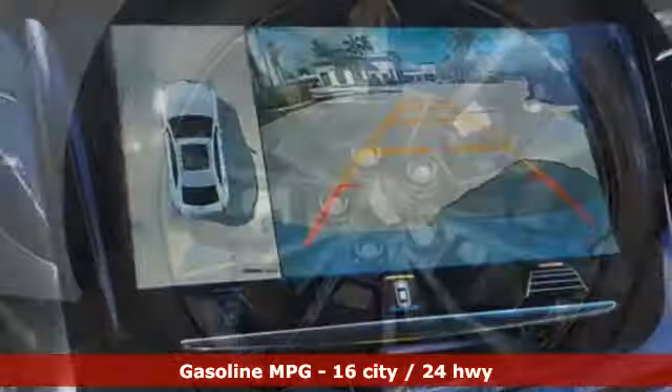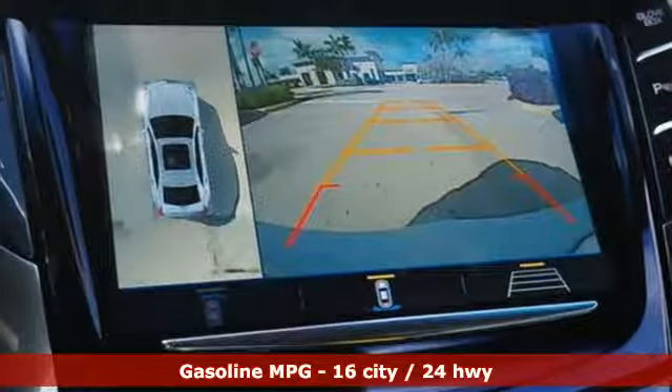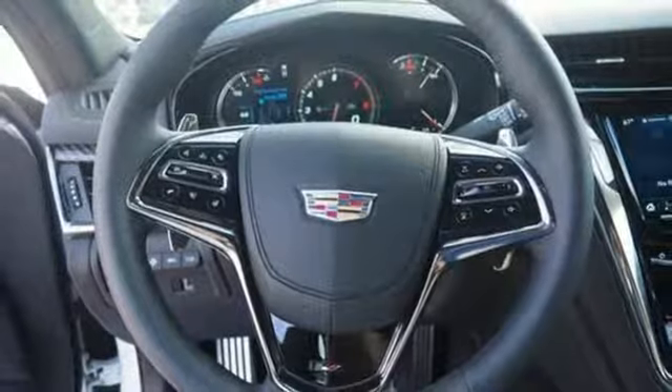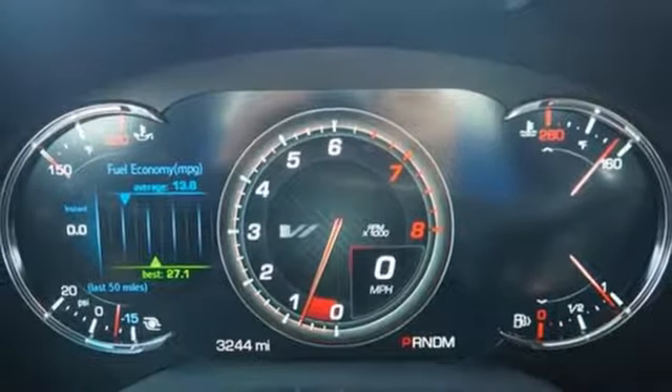Integrated navigation system with voice activation, dual-zone climate control, power heated mirrors, first and second-row express open and closed sliding and tilting sunroof, twin-turbo V6 engine, magnetic fluid-filled shocks,